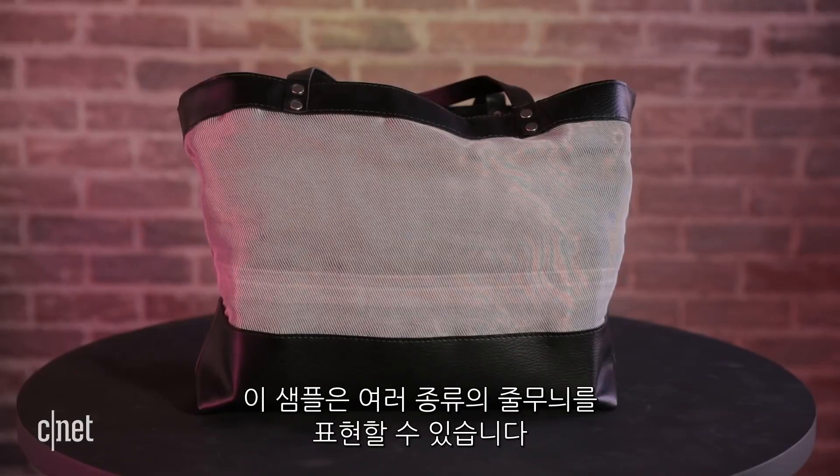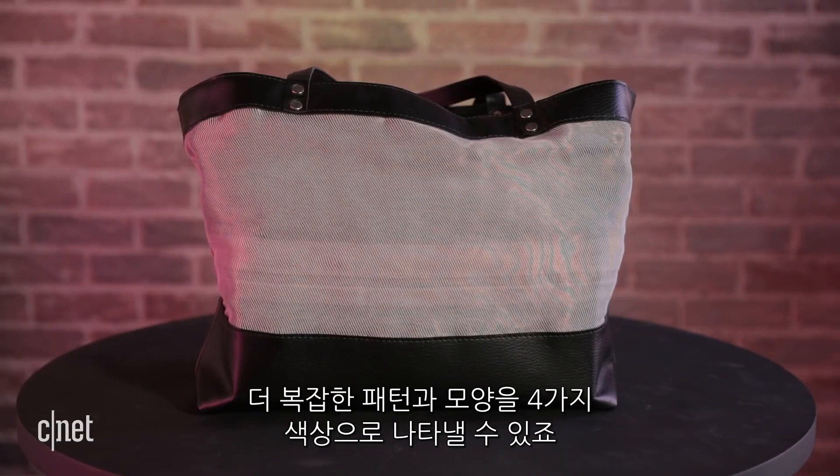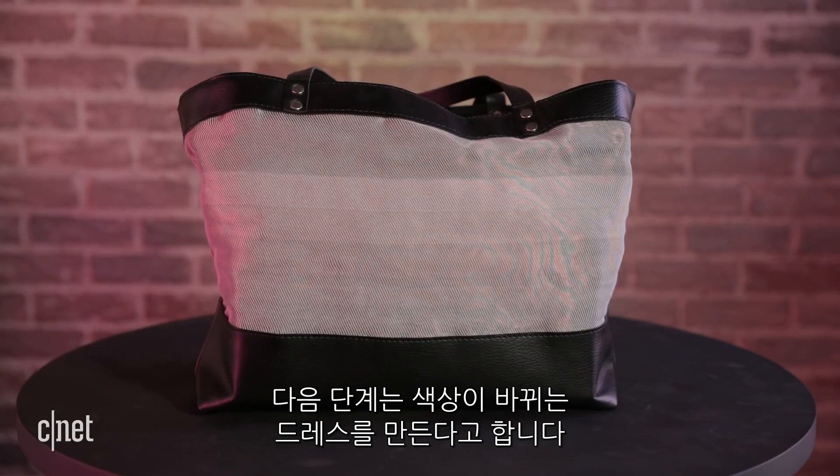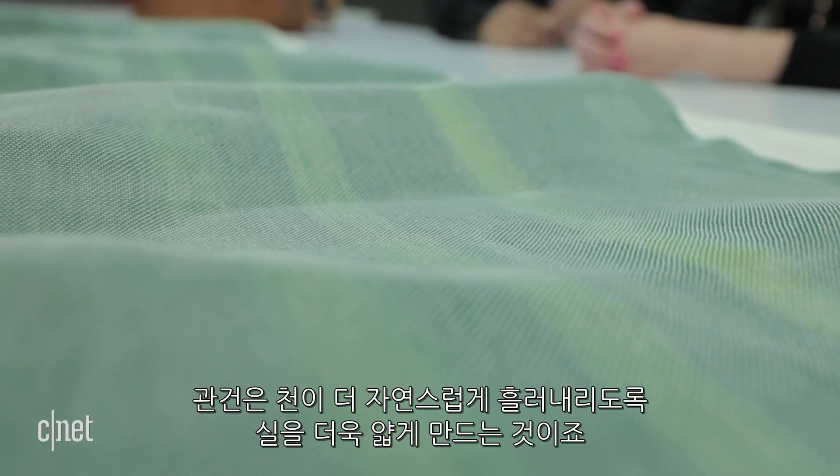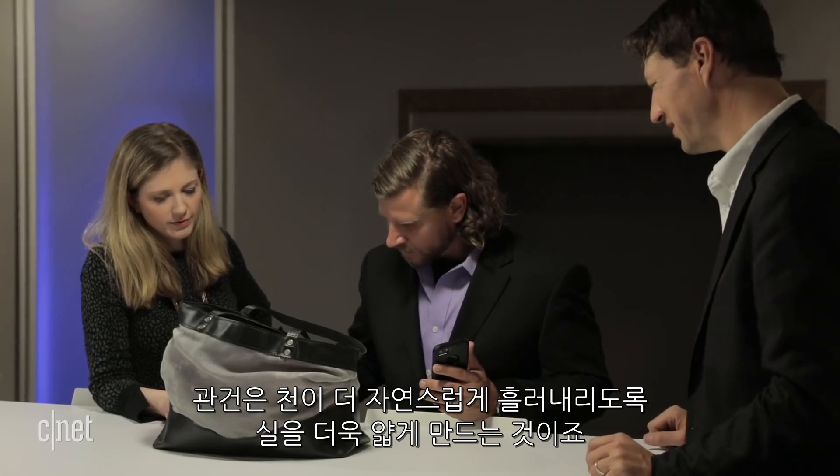These first samples are programmed to show different types of stripes, but more complex patterns and shapes are possible — it can mix up to four different colors. The next step for the team at UCF is to make color-changing dresses. The engineering challenge is to get the threads to be even thinner so the fabric can have more bounce and flow.